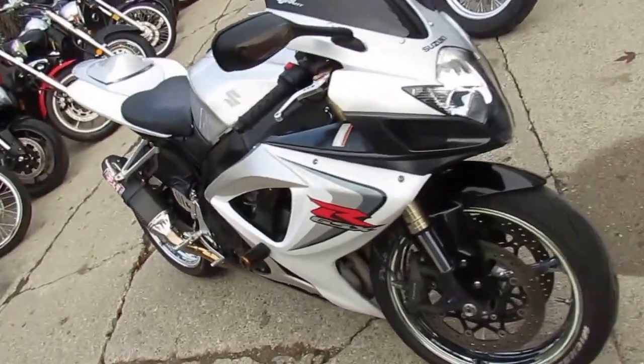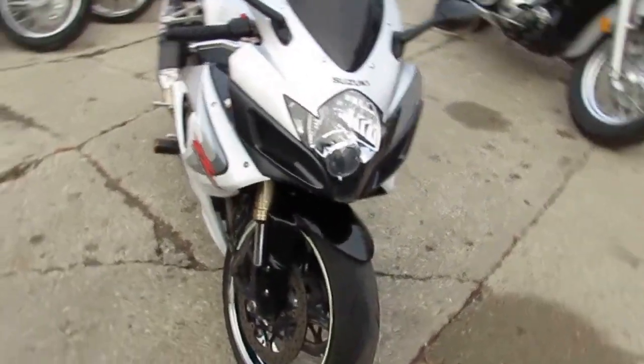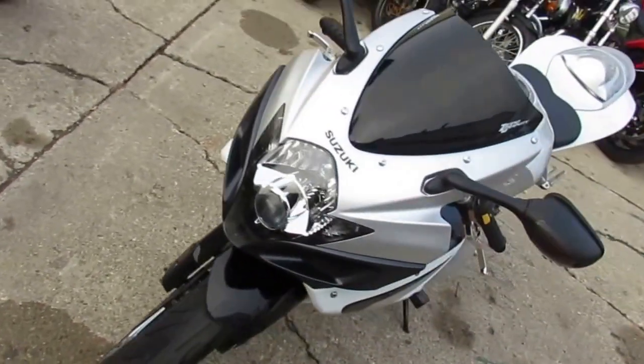It runs strong, needs nothing. It's just been serviced at an authorized dealership. We got this thing priced right at $5,500.